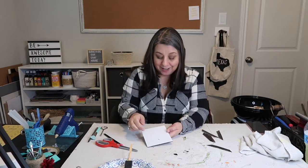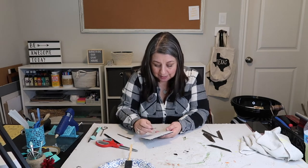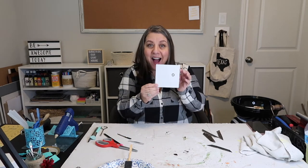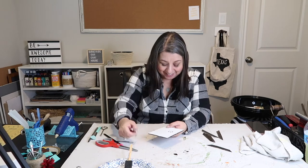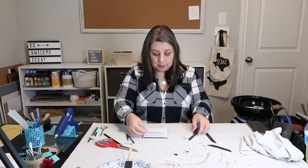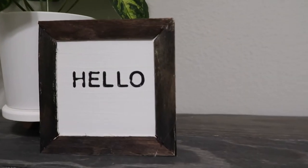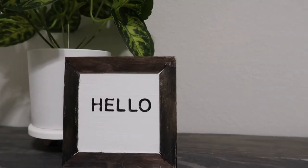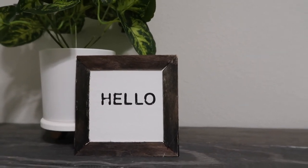Time for the moment of truth. I got tweezers — let's see how well this works. It worked! That turned out really cute. Now for the last part, I'm going to glue all of the little frame pieces on. I think I'll just lean it against something. This little hello sign turned out so cute, and I can see areas to improve next time. Overall I think this is going to look great on my tiered tray.